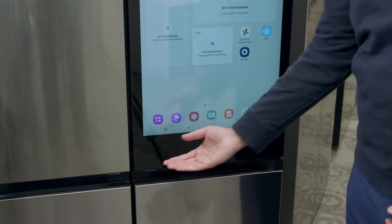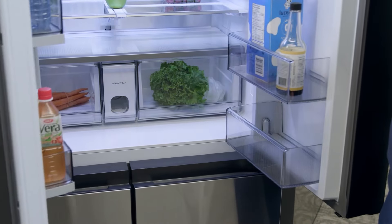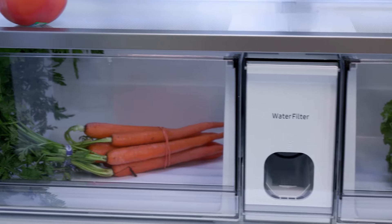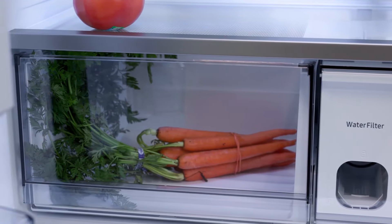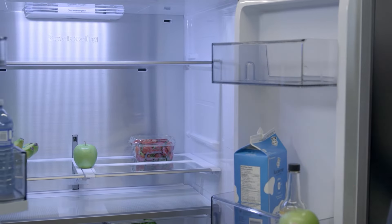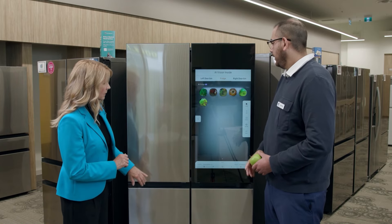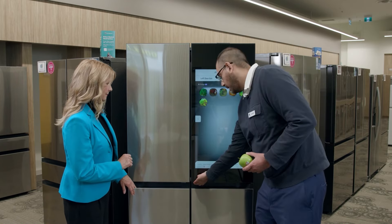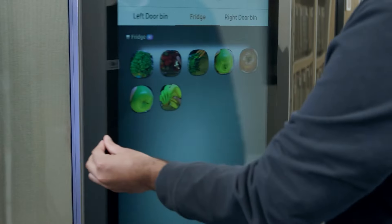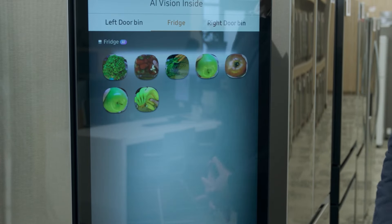On the doors there's an easy access button — if you place your hand there with groceries in hand, the doors will automatically open. The AI Vision tracks items in real time: when an apple is taken out you hear a beep and it disappears from the screen; when it's placed back in, you hear the beep again and the apple is added back. It's a very convenient feature.